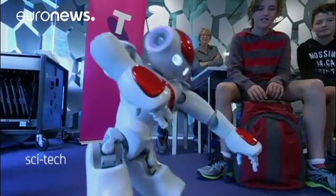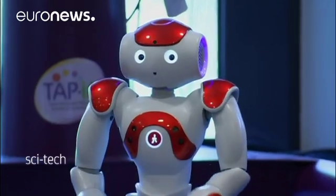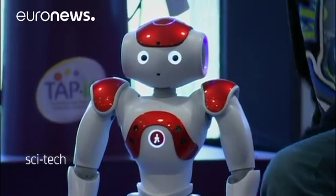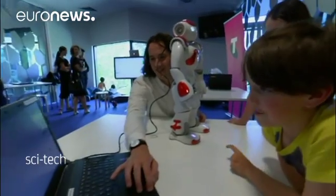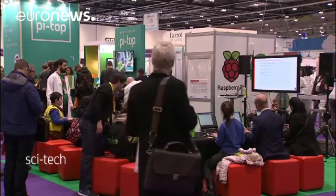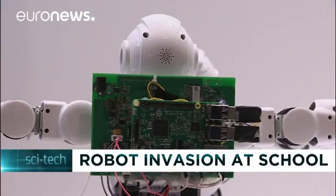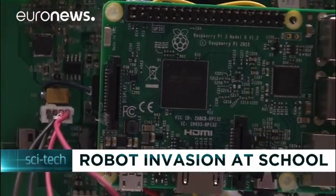Dancing to a robot in the classroom — experts predict robots will become a permanent fixture in schools. Pilot studies with robots are already underway in different countries. At the annual BET exhibition in London, companies specializing in classroom electronics showed how pupils are being prepped for a new technological era.